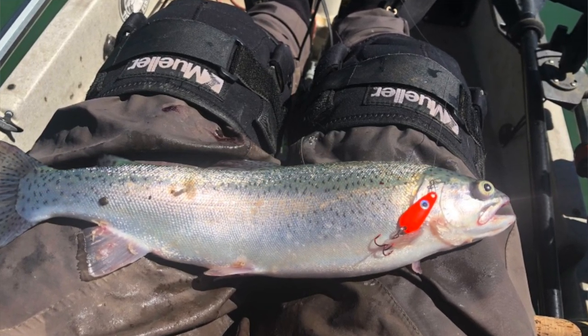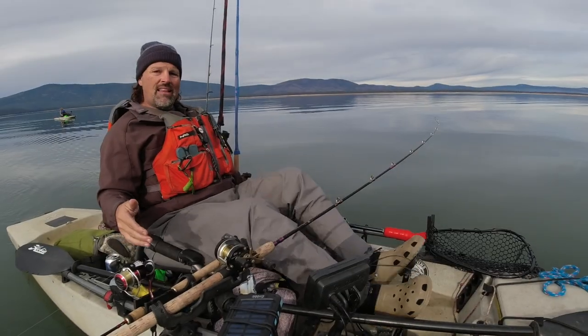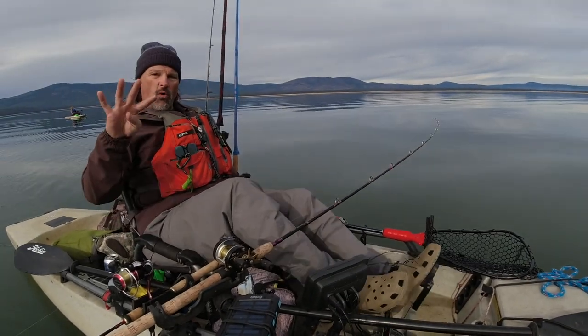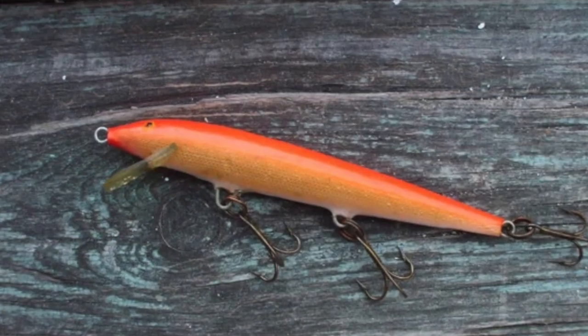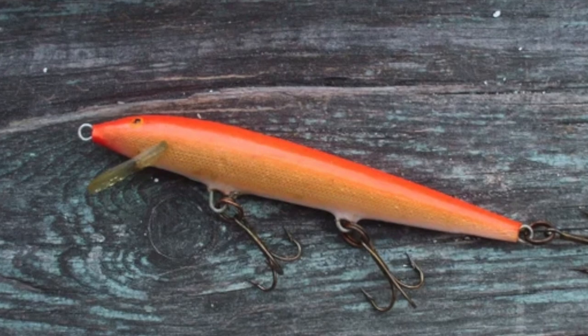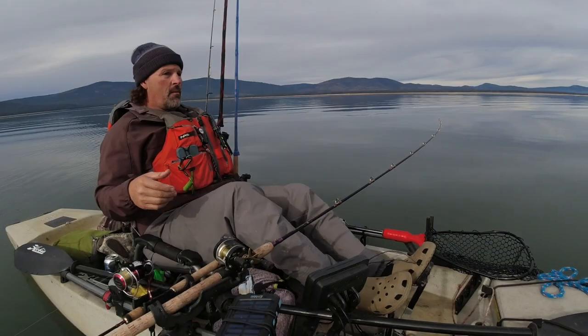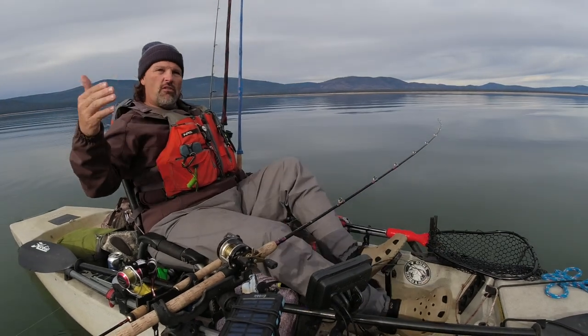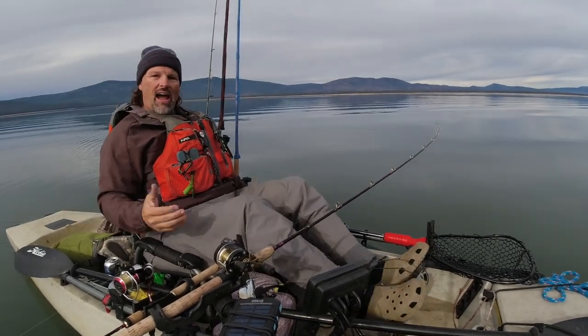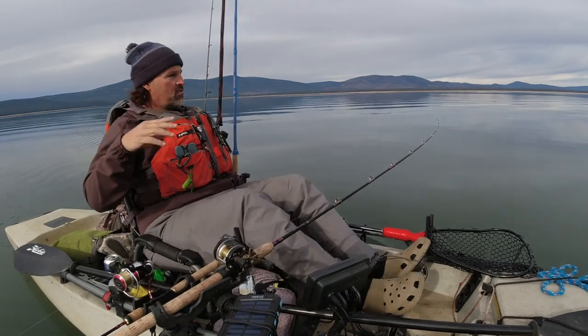Number three: orange and chrome spoons — trigger spoons, full-size trigger spoon juniors, and micro trigger spoons. Chrome and orange, absolutely deadly at Eagle Lake. Number four: if you're looking for big fish, that fluorescent orange Rapala — not the huge one, the little guy. Those are favorites of anglers everywhere, but it is especially productive here at Eagle Lake.